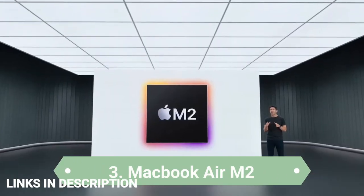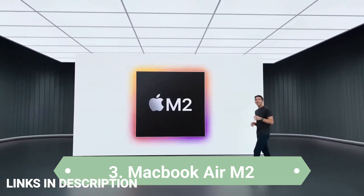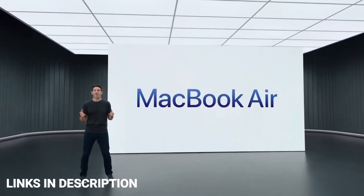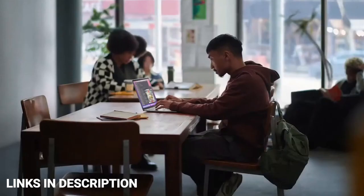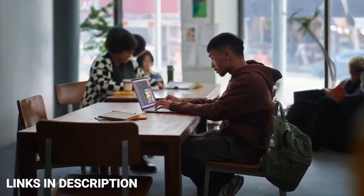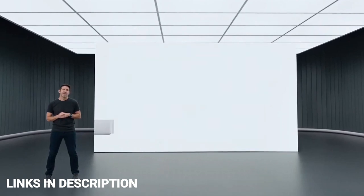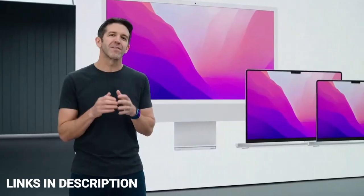The MacBook Air M2 is the best laptop for video and photo editing on the go. Released in 2022 as the direct replacement to the 2020 MacBook Air, it has been redesigned and is now powered by the more powerful M2 chip. The base M2 chip packs an 8-core CPU and 8-core GPU, which can be upgraded to a 10-core GPU for an additional cost.